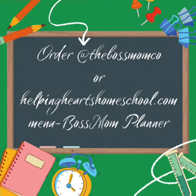You can order this digital planner at the Boss Mom Co. on Instagram, or you can go to helpingheartshomeschool.com. Click the menu and the drop down box will lead you to the Boss Mom Planner.